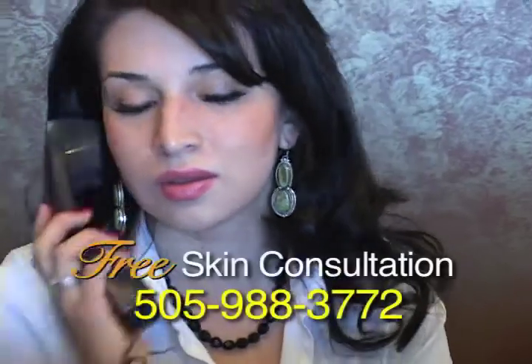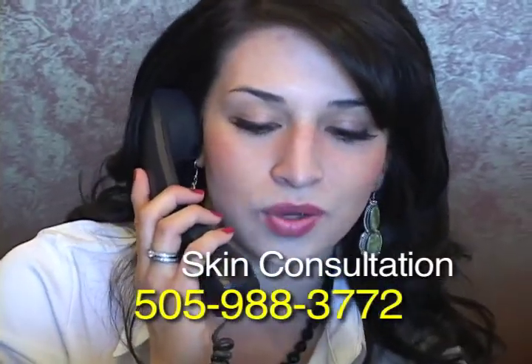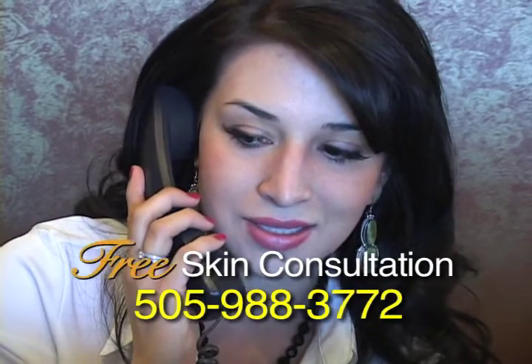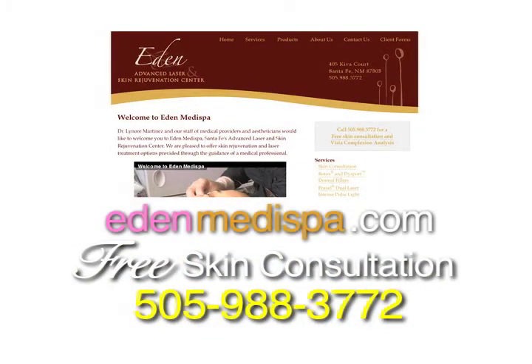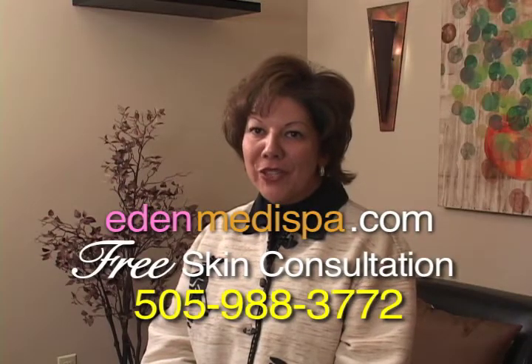Call us today for your free skincare consultation at 988-3772, or visit us at our website at EdenMetaSpa.com and sign up for our free email specials.